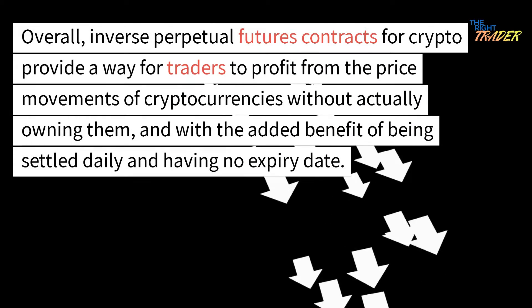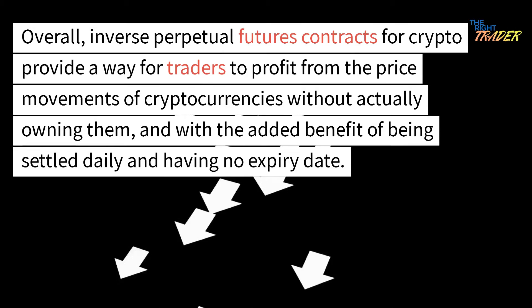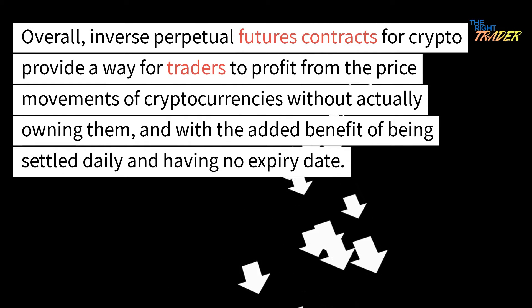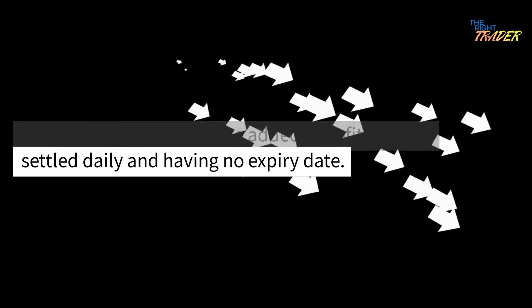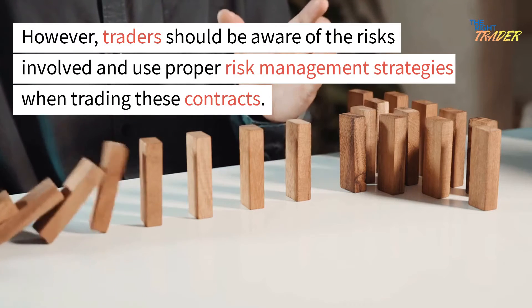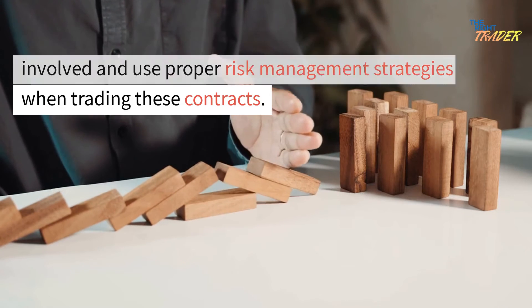Overall, inverse perpetual futures contracts for crypto provide a way for traders to profit from the price movements of cryptocurrencies without actually owning them, and with the added benefit of being settled daily and having no expiry date. However, traders should be aware of the risks involved and use proper risk management strategies when trading these contracts.